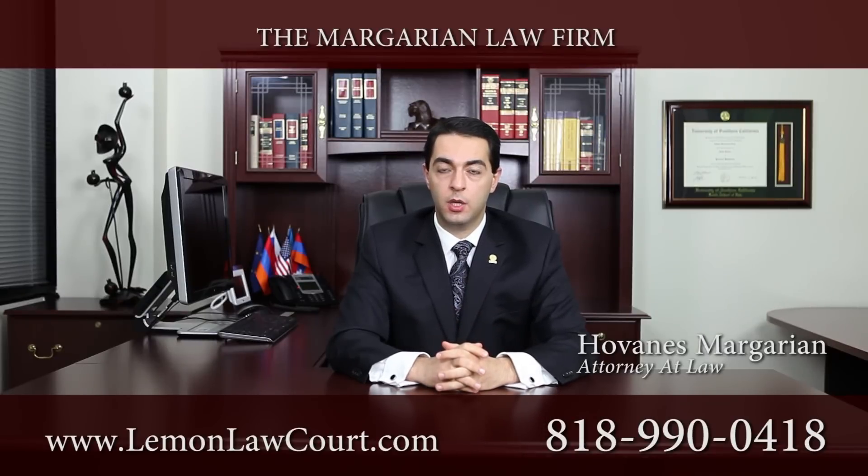Additionally, under the California lemon law, you are entitled to a reasonable recovery of your attorney's fees. This allows the consumer to hire an experienced lemon law attorney without paying out of pocket. The attorney will be compensated by the manufacturer once a determination is made that the subject vehicle is defective and is repurchased pursuant to the California lemon law.